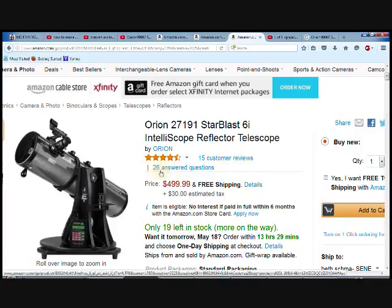You have 26 answered questions here, so just about any question that you can think of about this telescope has probably been asked and answered. This is $4.99 and that's free shipping directly to your door.